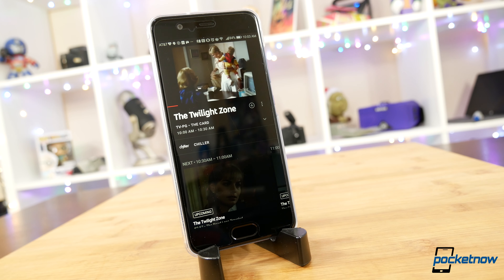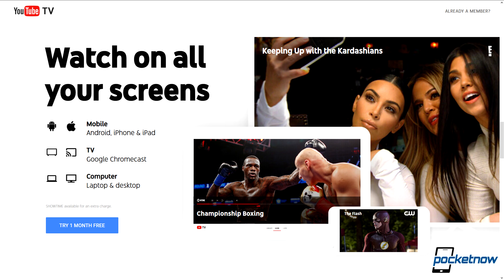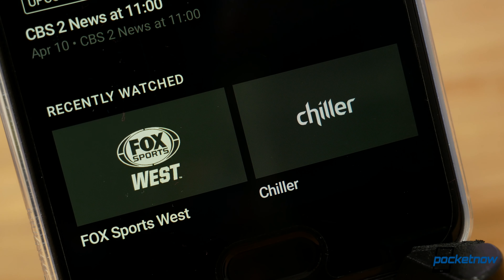But after the first week, impressions are pretty positive. This is a service we're looking at continuing, and I'm going to compare it against something like Sling TV. My wife is definitely more excited about the Google tie-in and the fact that we can keep separate accounts — we can set up one for our daughter and not get hit with kids' shows on our own accounts. For us, as we're trying to rein in costs that have gotten a little out of control on our cable package, YouTube TV offers a solution that gets us most of what we want at a far lower price.